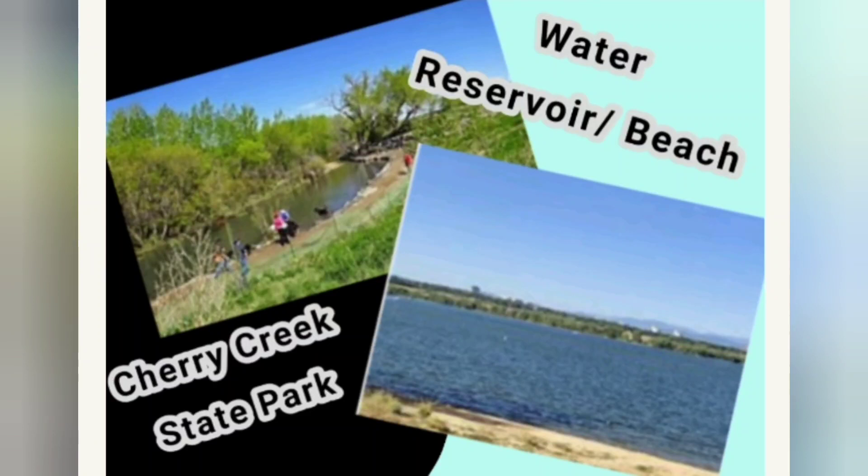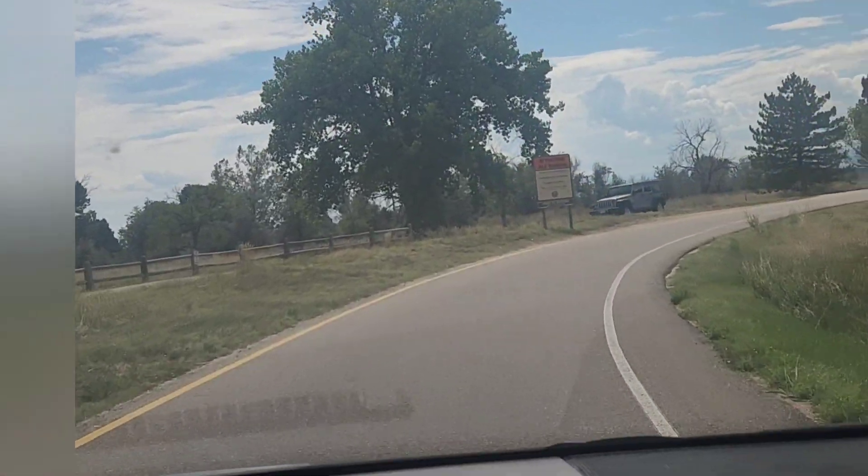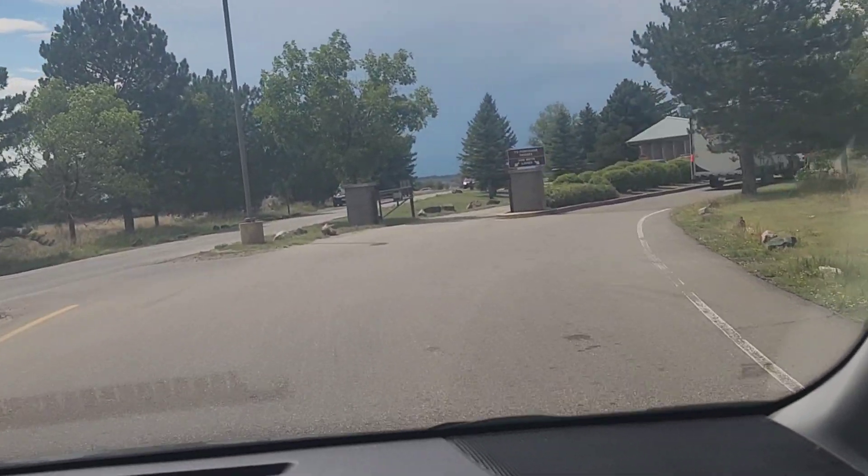Hello friends! Welcome and welcome back to our channel. Today we are in Cherry Creek State Park, visiting the water reservoir which has been converted into a beach by the government.